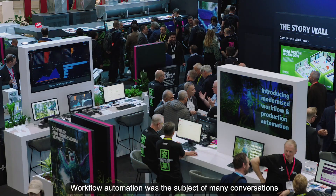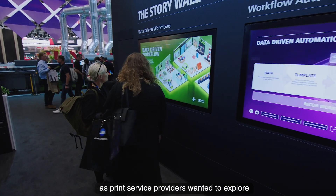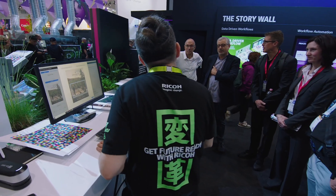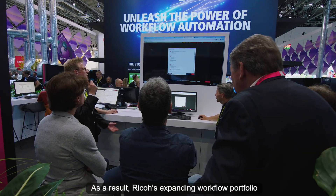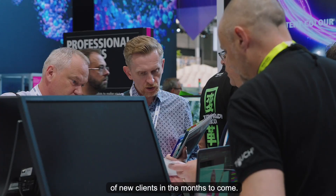Workflow automation was the subject of many conversations on the stand, as print service providers wanted to explore how to drive efficiencies. As a result, RICO's expanding workflow portfolio will be harnessed by a broad spectrum of new clients in the months to come.